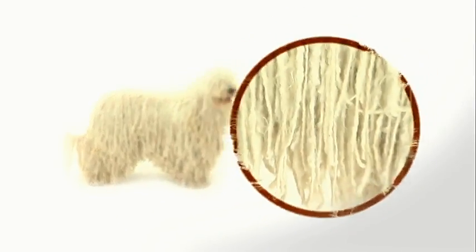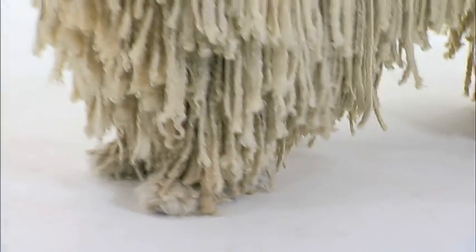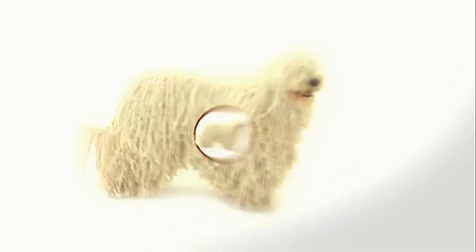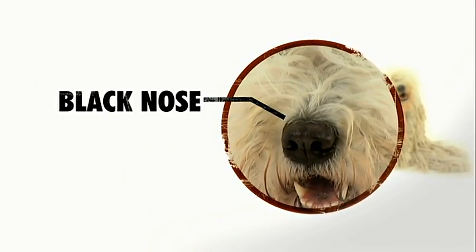This is the Bob Marley of the dog world. The trademark of this muscular canine is its long-corded white coat, which develops over the first two years of life — it is the most unique coat in the whole dog world. Komondorim, believe it or not — that's the plural of Komondor — have rectangular-shaped bodies, and in the center of that white mop-like face is a feature that's always black: the Komondor's nose.